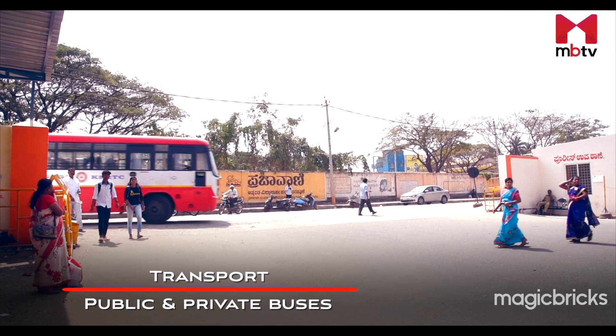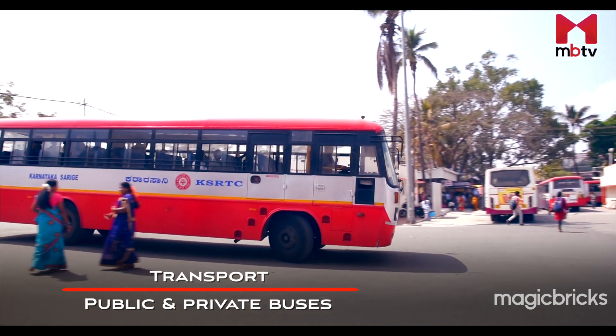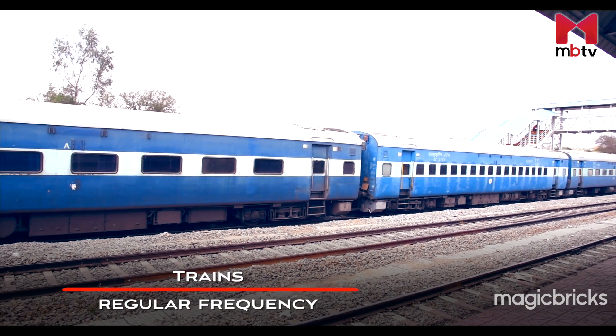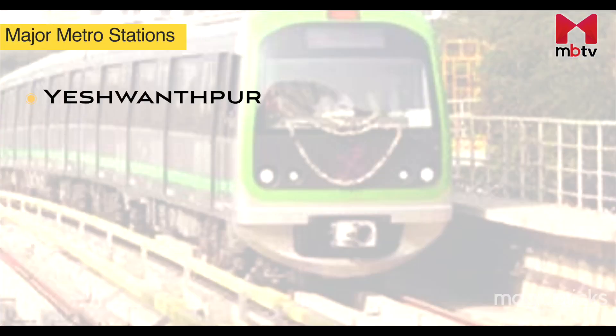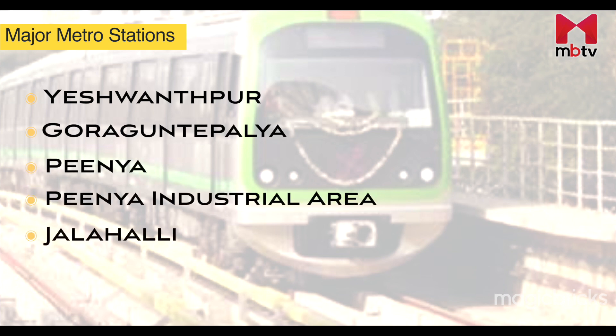Many public and private buses plying between Bengaluru and Mumbai, or from Bengaluru to Tumkuru, make transport an easy deal here. Also, there is a good frequency of trains that shuttle between Bengaluru and Tumkuru on a daily basis. Yashwanpur, Goragunpe Palya, Peenya, Peenya Industrial Area, Jalahalli and Nagasandra are the major metro stations situated at the beginning of the Bengaluru-Mumbai Industrial Corridor.